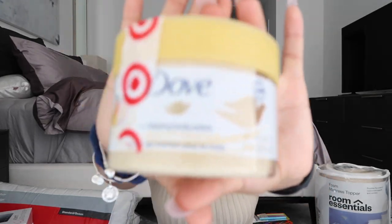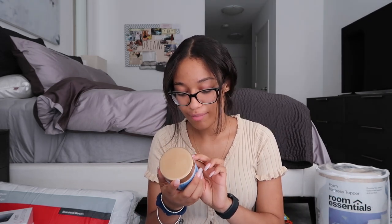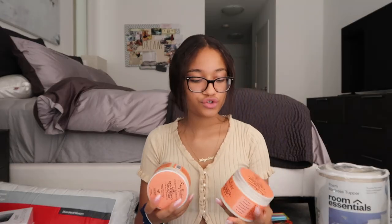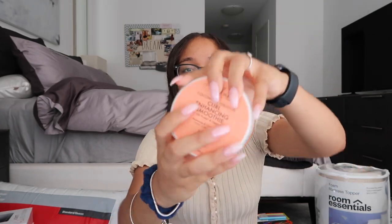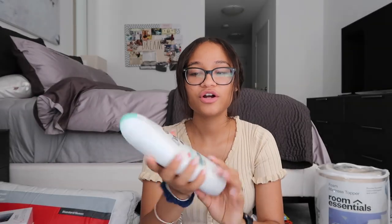Next I got this body exfoliating polish from Dove — I'm obsessed with it; it's the mango-scented one. Then for my hair I got the Shea Moisture Manuka Honey and Yogurt Hydrate Repair Protein Power Treatment, which is good for split ends. I also got two of the Shea Moisture curl enhancing smoothies because I can go through one in two to three weeks, so I got two to have on deck. Then I just got a loofah and Dove sensitive skin body wash.